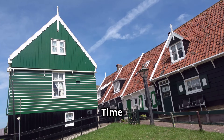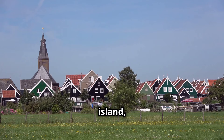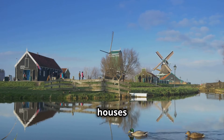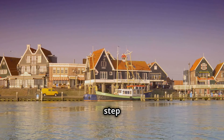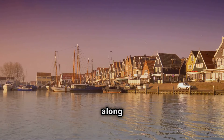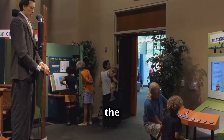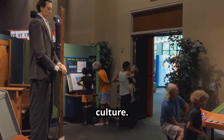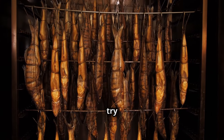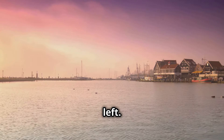Chapter 7: Marken — A Step Back in Time on a Charming Island Village. Our next adventure takes us to another charming island, this time in the Markermeer Lake. Marken is like a postcard come to life with its colorful wooden houses perched on stilts and its picturesque harbor. As you step off the ferry from Volendam, you'll feel like you've entered a different world. Take a stroll along the harbor front and admire the traditional wooden houses. Be sure to visit the Marker Museum to learn about the island's rich history and culture, and stop by one of the local smokehouses to try some freshly smoked eel.